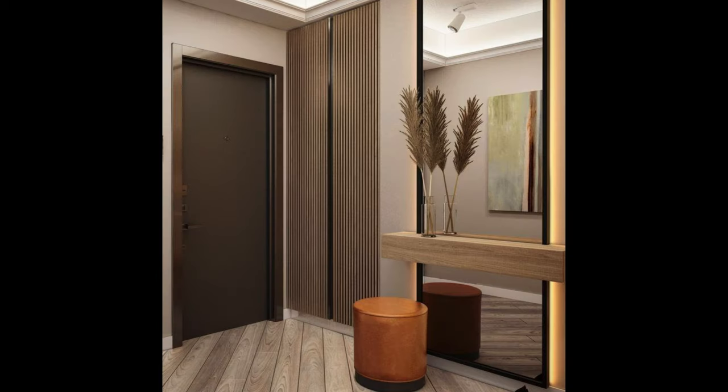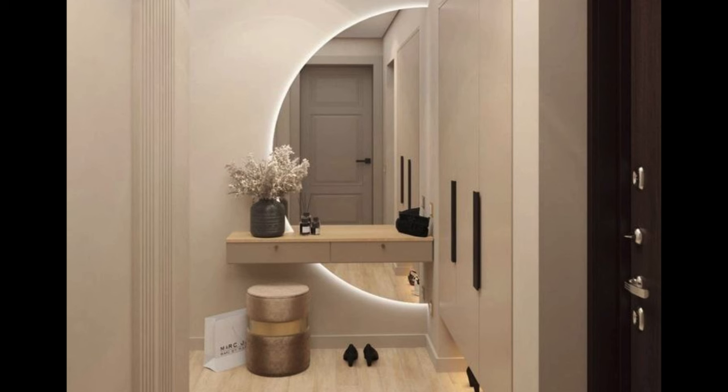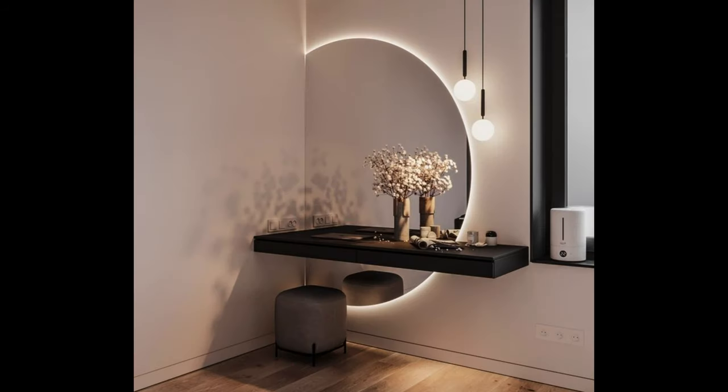Maintain continuity with the rest of your home: ensure that your entrance foyer seamlessly flows with the rest of your home's interior design. Choose finishes, materials, and furnishings that complement those used in other areas of the home to create a cohesive and harmonious look. Consider repeating design elements such as color schemes, patterns, or textures to create visual continuity and enhance the overall flow of the space.